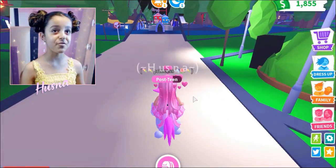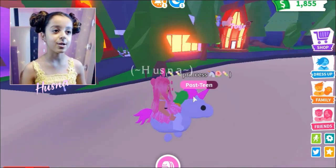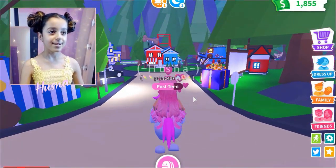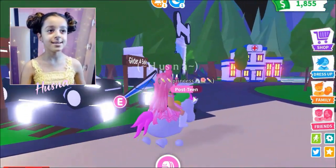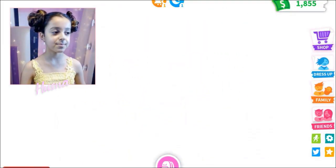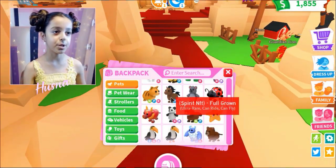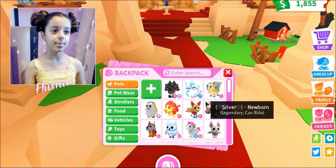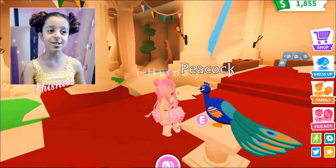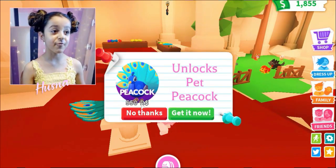I've got 1855 dollars — perfect for the new house, which costs 1800. It is in the pet shop. I'm so excited! Okay, let's look at it, Princess. I'm gonna have to put you away.